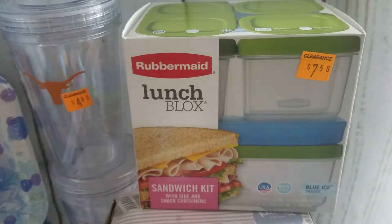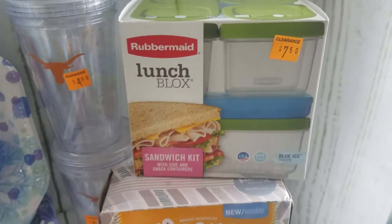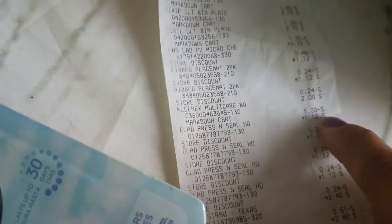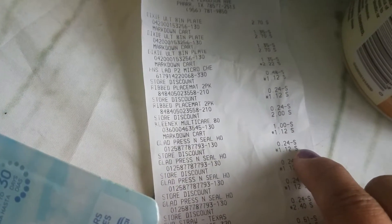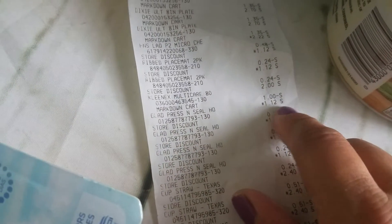I got this because we always use these — it came out to $3.25. Then the Kleenex came out to $2, but I see that in the coupon it says they're $1 off. It says Kleenex right there, $2, and then it says markdown cart $1. So I don't know if that's from the $5 off at the very end — it doesn't say store discount, it says markdown cart.